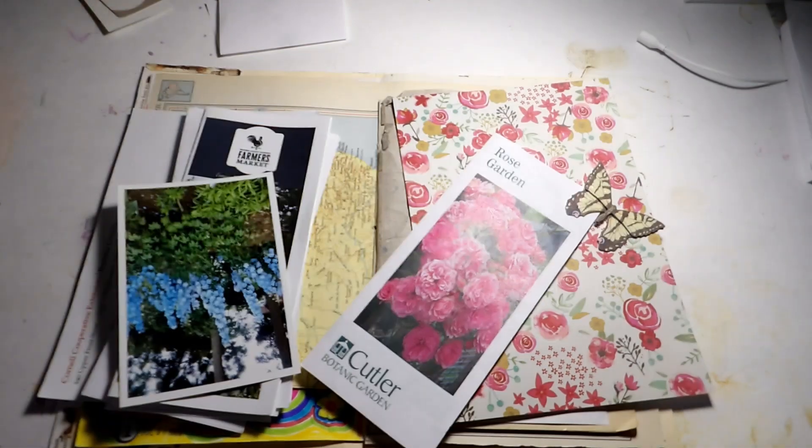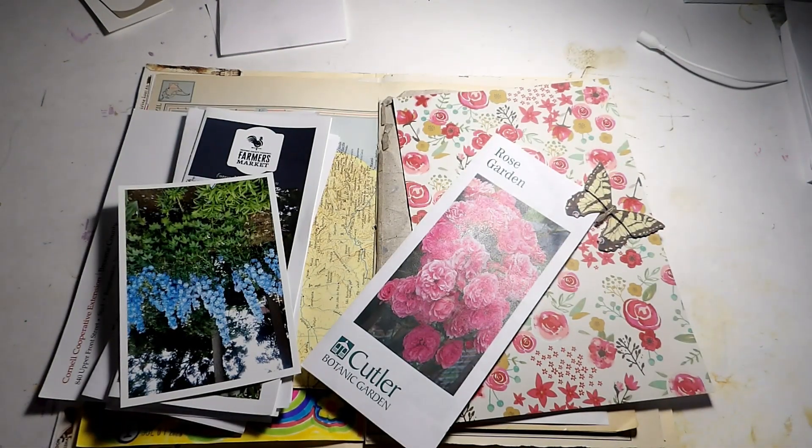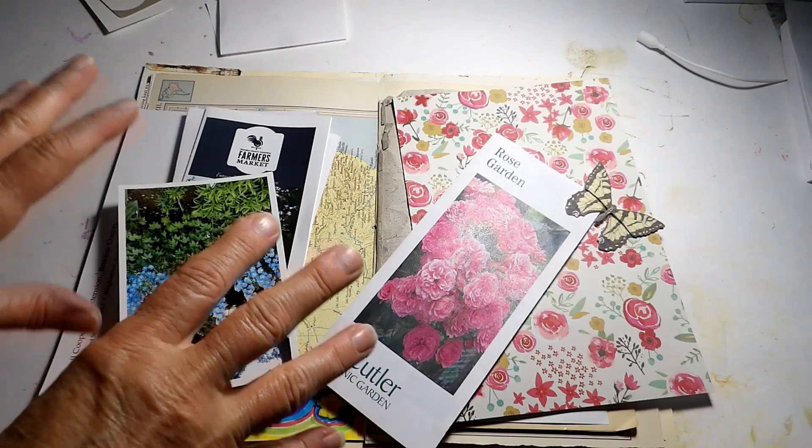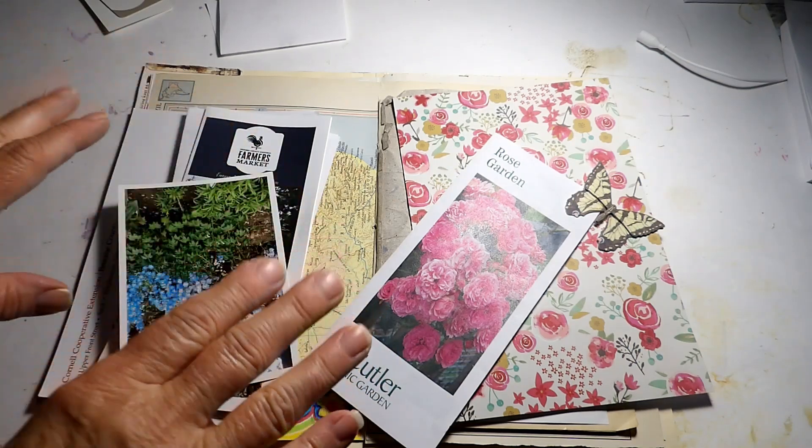Good evening, I'm Sylvia the Crafty Old Lady. Welcome to Junk Journal July 2023, day five. The prompt for today is 'fold out.' After my very long 30-minute video yesterday, I decided to make this one very short and sweet.